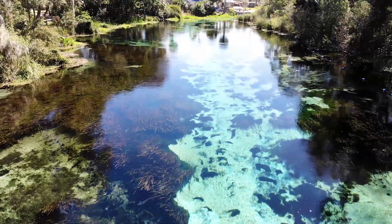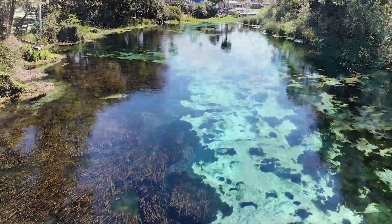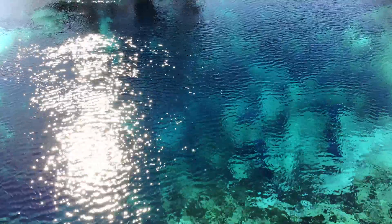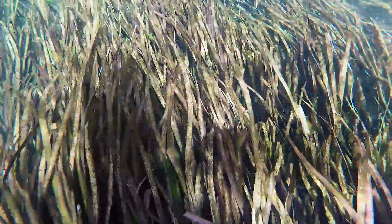The Wikiwachi River is one of the crown jewels of our spring-fed rivers in the Southwest Florida Water Management District. It's an iconic spring that's known for its great water clarity and its very abundant submerged aquatic vegetation community.